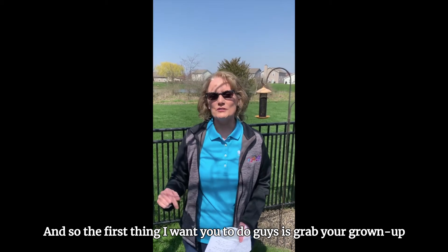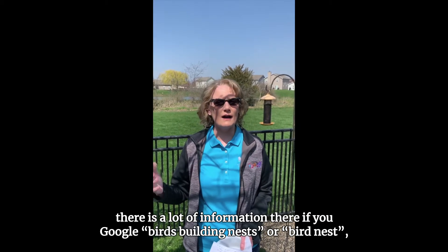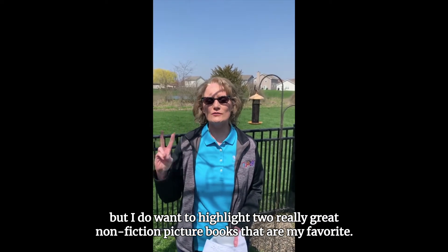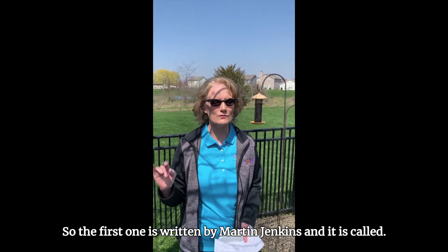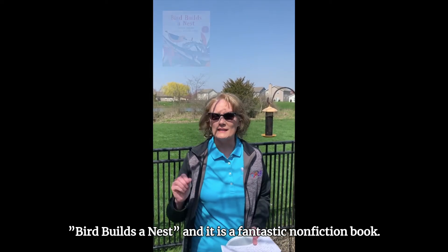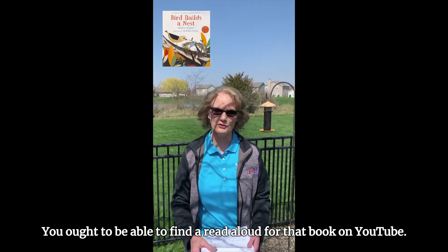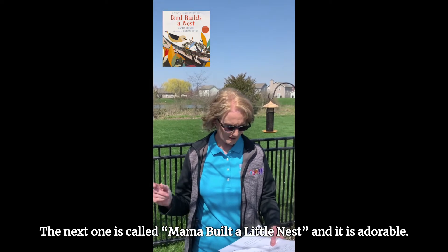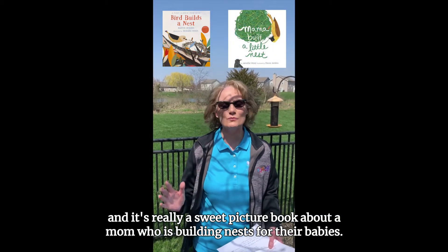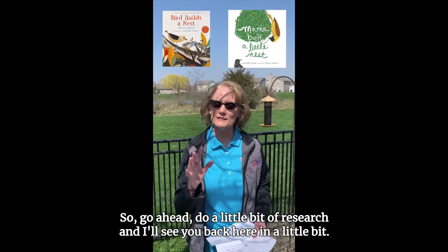So the first thing I want you to do is grab your grown-up and we're going to do a little bit of research. Grown-ups, if you go to YouTube there is a lot of information there — just Google 'birds building nests' or 'bird nests.' I also want to highlight two really great nonfiction picture books. The first is written by Martin Jenkins and it's called Bird Builds a Nest — a fantastic nonfiction book with a read-aloud on YouTube. The next one is called Mama Built a Little Nest, written by Jennifer Ward — a sweet picture book about mommas building nests for their babies. Go ahead, do a little research, and I'll see you back here in a little bit.